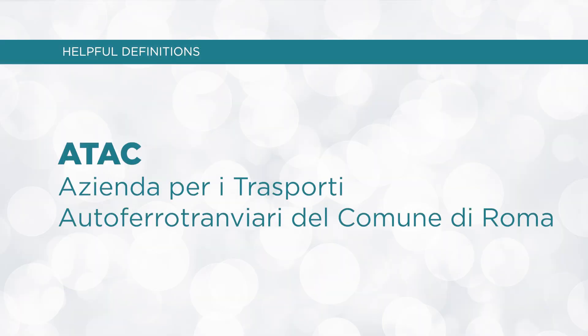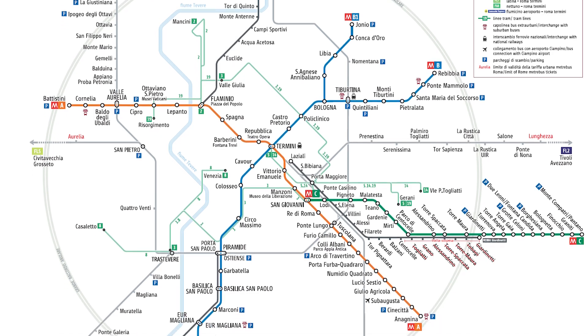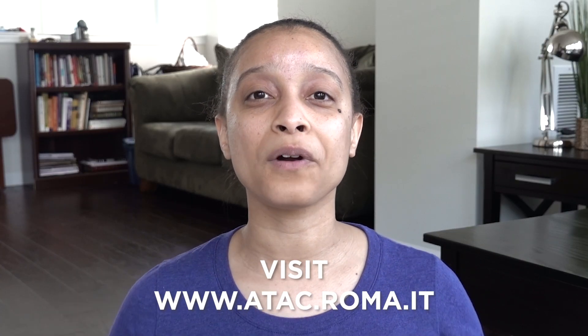Now let's get into some helpful definitions. The first is ATAC, A-T-A-C, which is the company that runs most of the public transportation network in Rome and its surrounding municipalities. You can visit atac.roma.it for more information — it has a wealth of information so definitely check out that site.